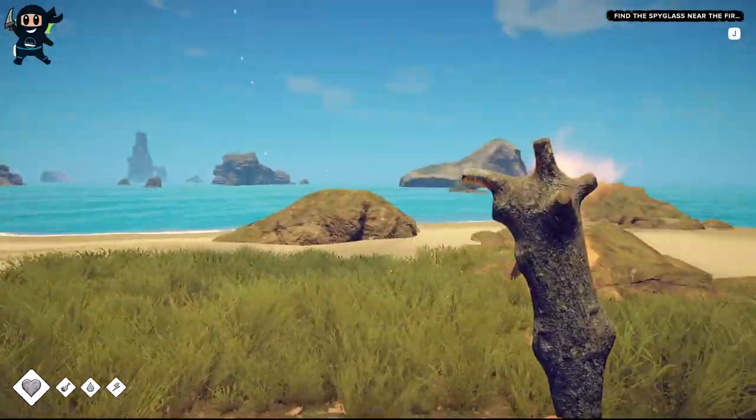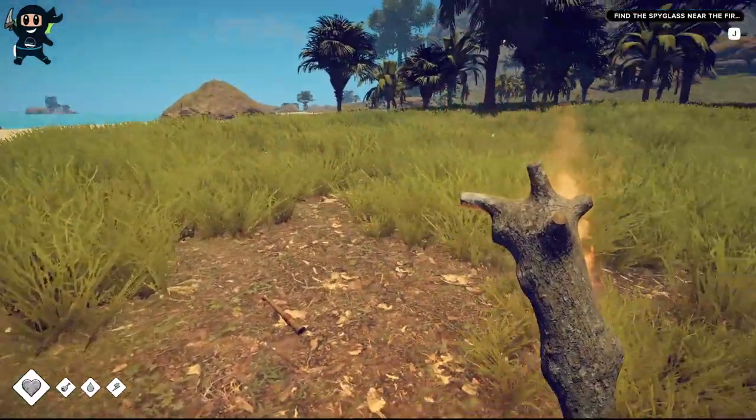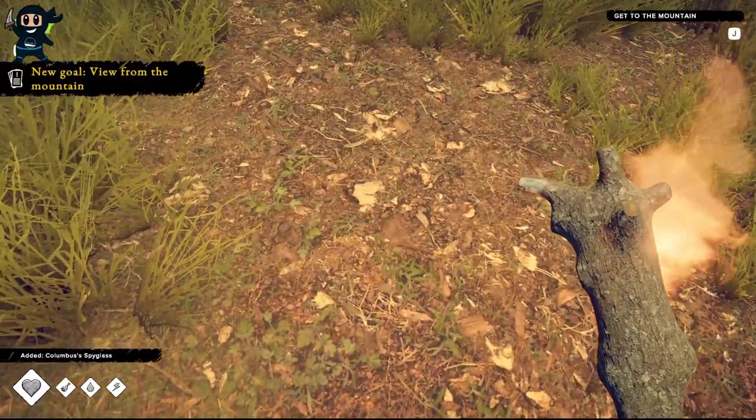Now that you have the Spyglass, your next objective is to reach the mountain, which I have a guide for and that is on the screen right now. Thanks for watching and take care.